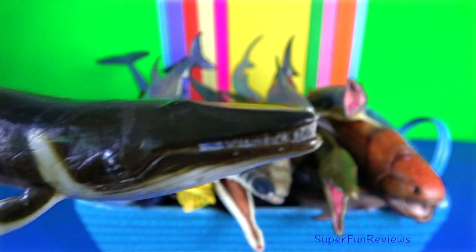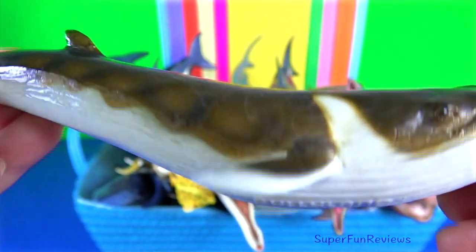Fin whales are the second largest species on Earth after the blue whale.